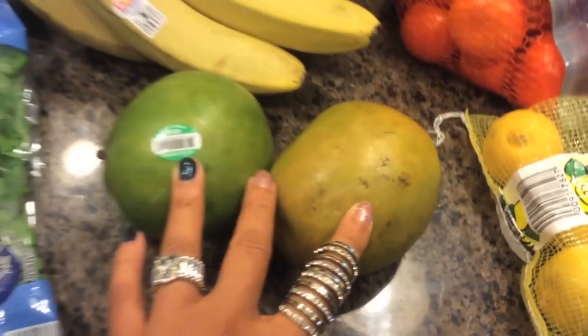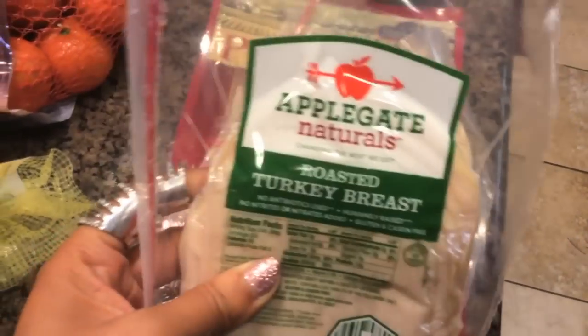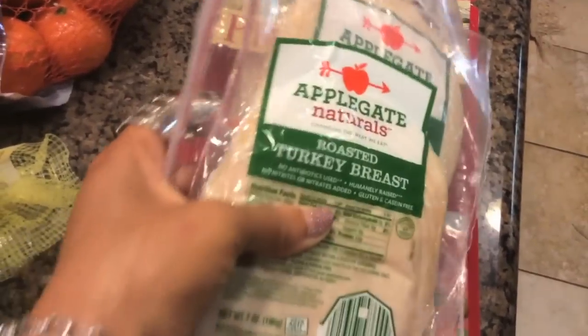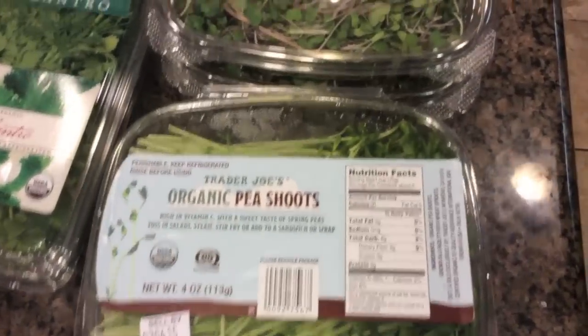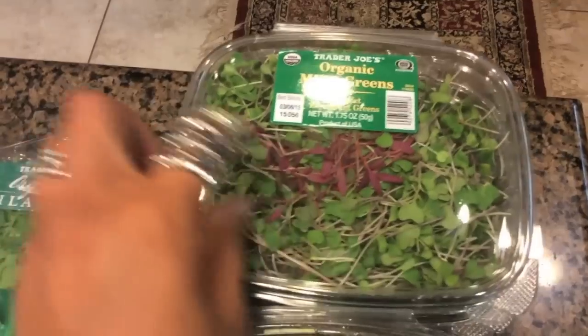A couple of mangoes, some lemons for something I'm making, a couple of packs of their roast turkey breast, some more prosciutto again. I saw these pea sprouts, so I picked those up.